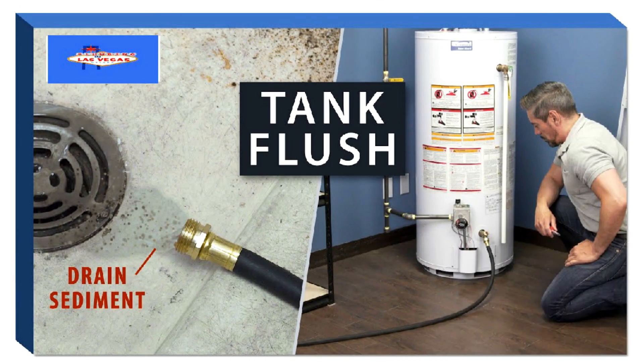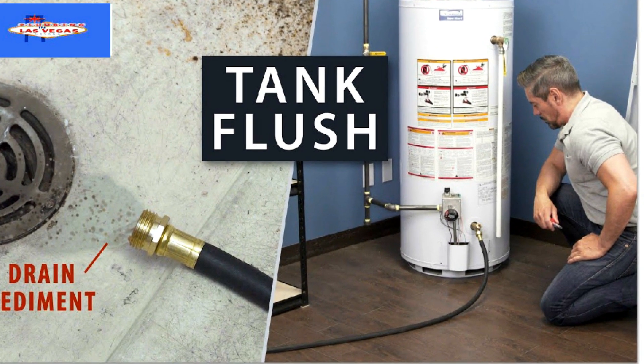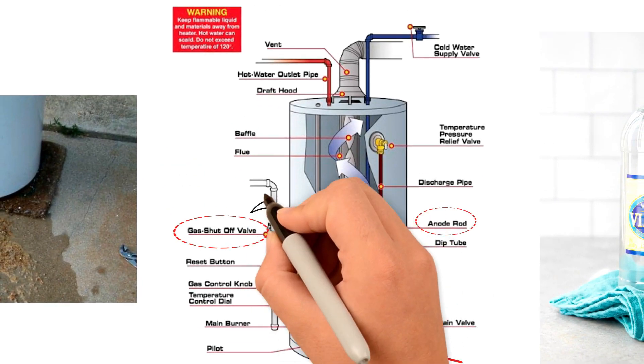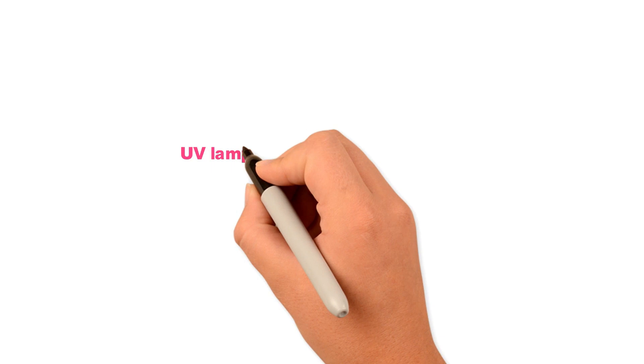Flush pipes once in a while to remove buildup and corrosion. Here's what happens when you don't flush your hot water tank: from the day they are installed, heating appliances send minute particles of solid residue, combustion gases, and mineral deposits into the potable water.